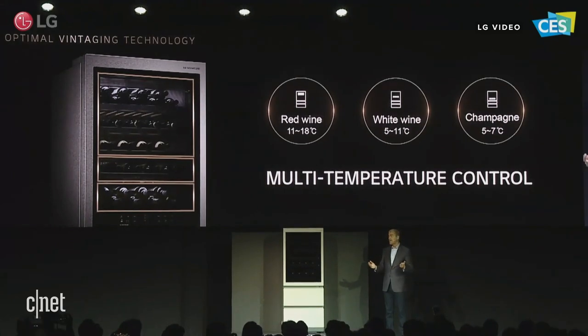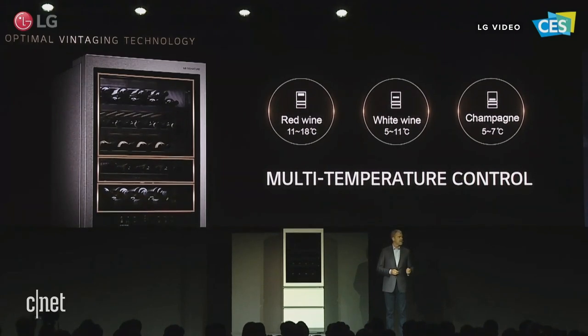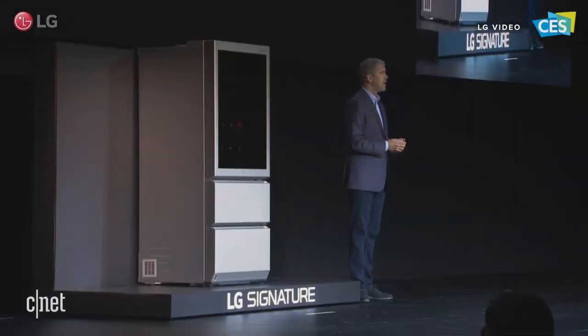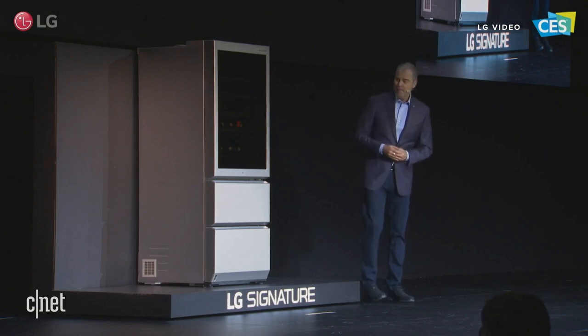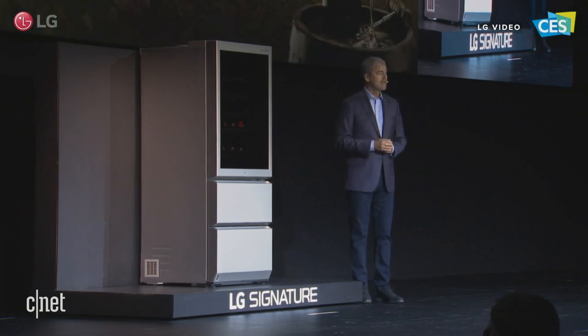Its optimal vintage technology preserves the wine collection with the precise control of temperature, humidity, light, and vibration. The benefit of all that is every bottle is enjoyed as the vintner intended it.